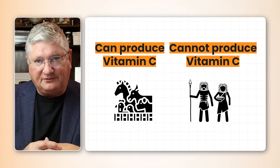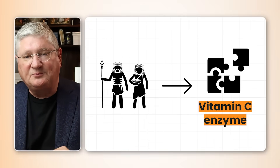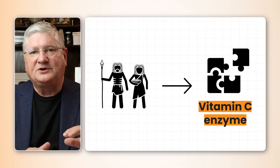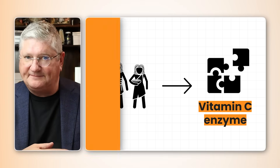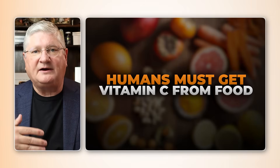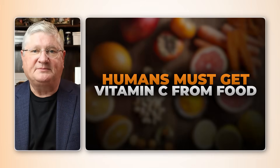The first thing is that humans don't make their own vitamin C. What that means is when we were evolving, at some point we lost the use of an enzyme pathway which most other mammals use to make vitamin C naturally without having to eat it. In the case of humans, we have to consume the vitamin C that we need, and if we don't, we will become deficient.